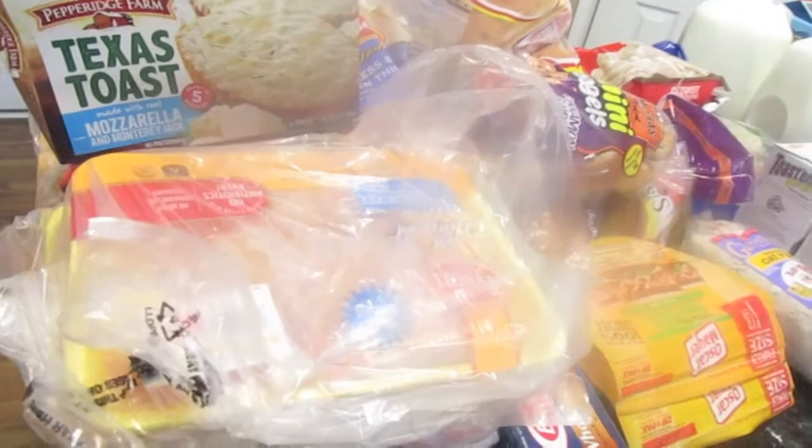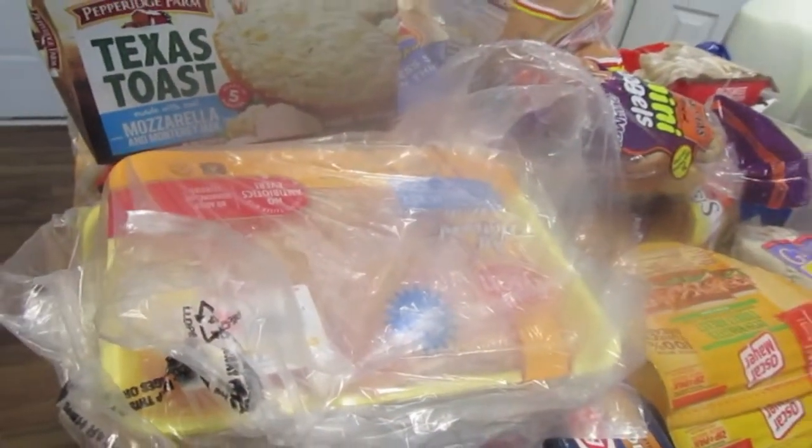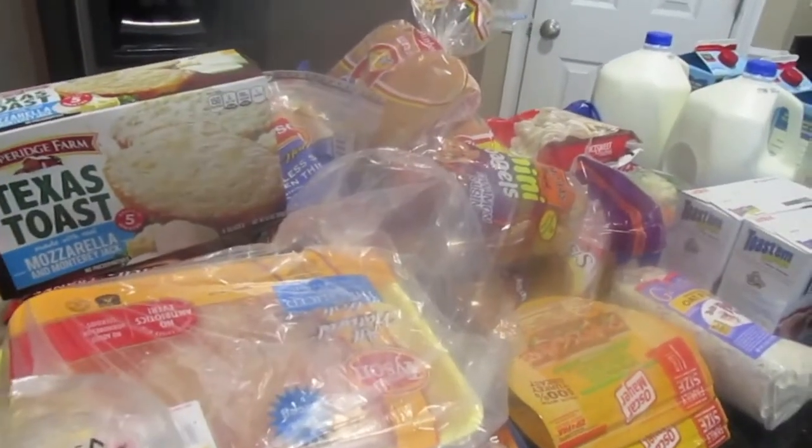Hey guys, we just came back from Walmart and the commissary doing grocery shopping. This is a huge March grocery haul and I just wanted to show you guys what I got, so keep watching.